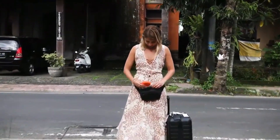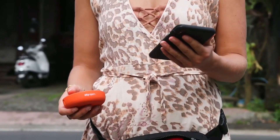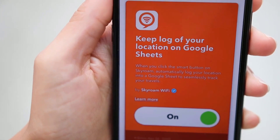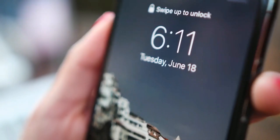The Solis X includes a fully customizable smart assistant, an 8-megapixel wide-angle remote camera, and a portable power bank, all while connecting up to 10 devices at once.